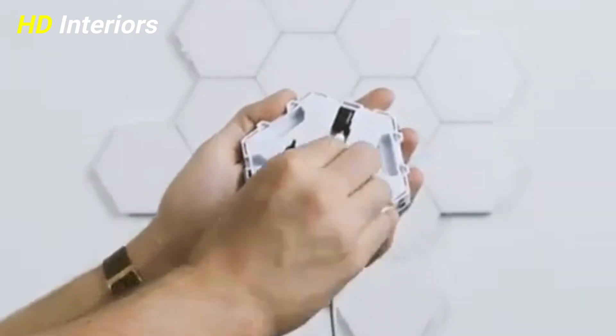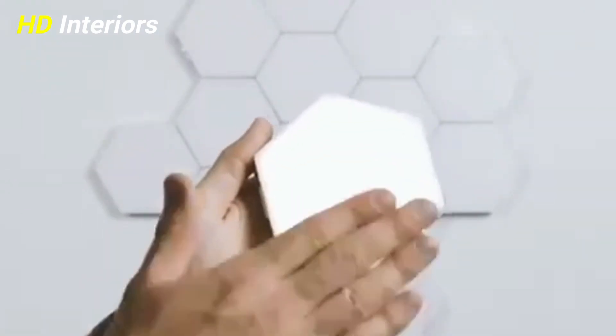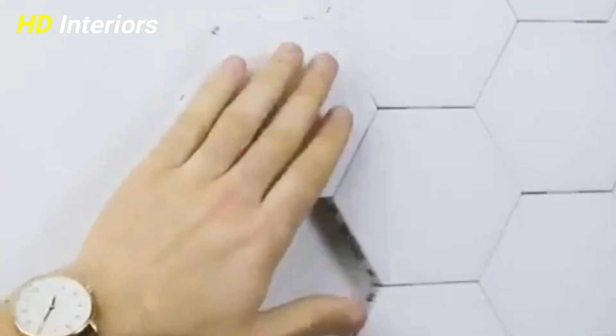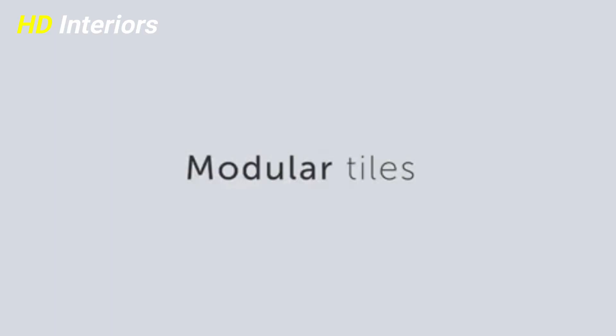When positioning your wall lights, the ideal height and spacing will depend on the size and style of the fitting, the proportions of the room, and the kind of look you're wanting to create.